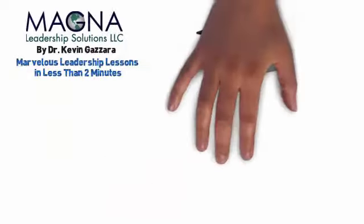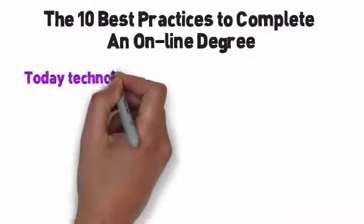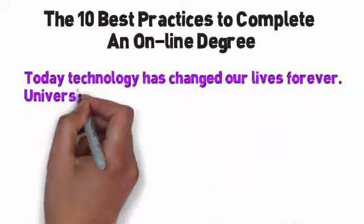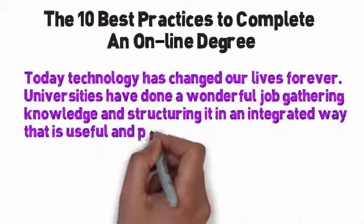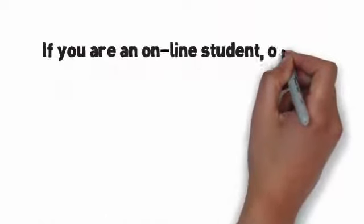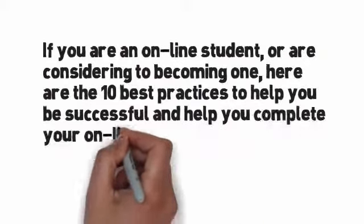The 10 Best Practices to Completing an Online Degree Today. Technology has changed our lives forever. Universities have done a wonderful job gathering knowledge and structuring it in an integrated way that is useful and practical. If you are an online student or considering becoming one, here are the 10 best practices to help you be successful and to help you complete your online degree on time.